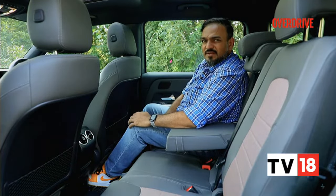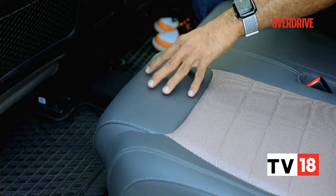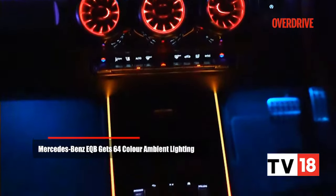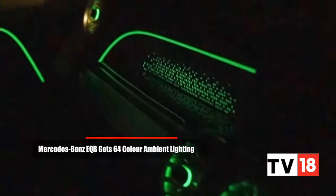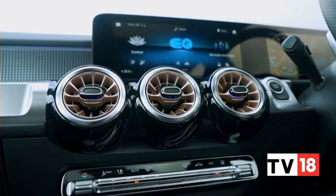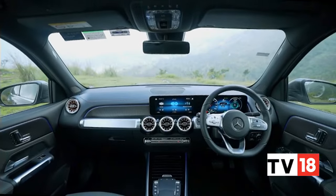It could do with slightly better under-thigh support — slightly thicker squabs. But otherwise, not too bad. What elevates the cabin experience further is the more enhanced ambient lighting package on the passenger side of the EQB's dashboard. It also complements the rose gold inlays in the dash, the AC vents, and the upholstery, adding a breath of freshness to this familiar Mercedes-Benz design.